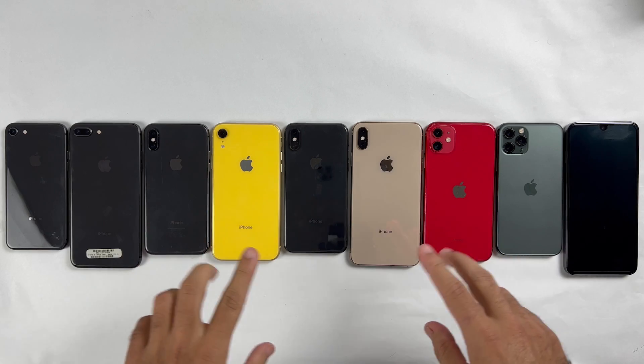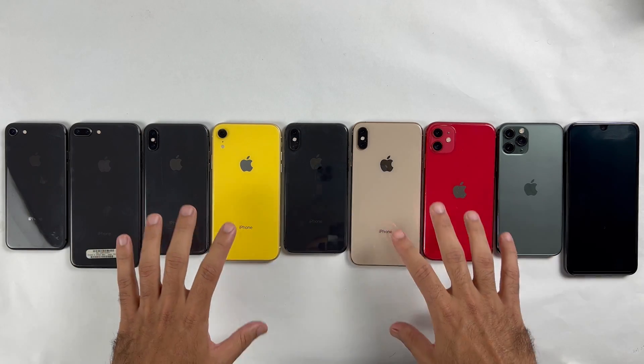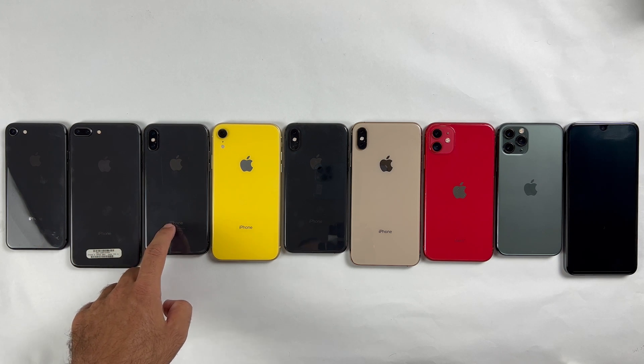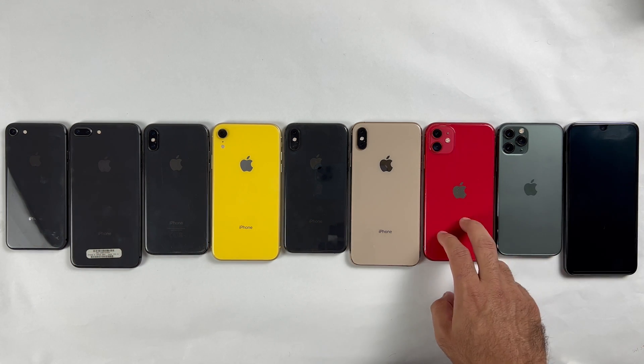What's up guys, this is Mehran from Dynamic Tech. iOS 16 was full of bugs but now everything seems good on 16.1. So let's see the battery life test of iPhone 8, 8 Plus, X, iPhone XR, XS, XS Max, 11 and 11 Pro.